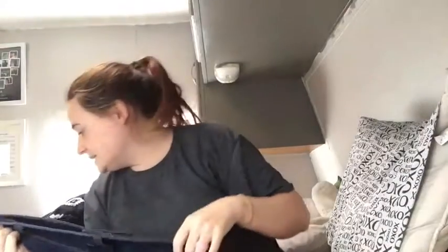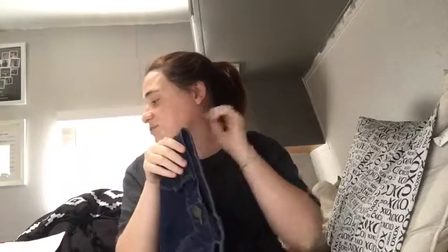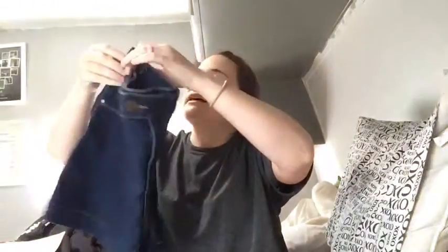These are the D Jeans. Originally $18, ThredUp price $6.99, and whatever 30% off of that is — I'm not really doing math.